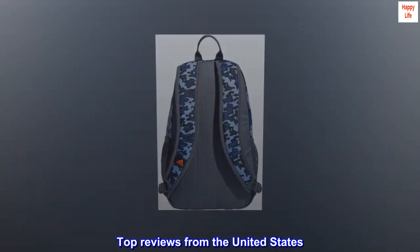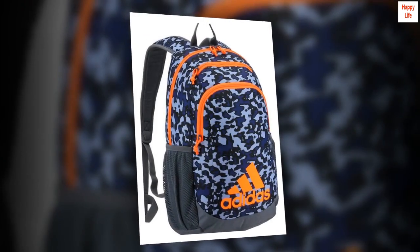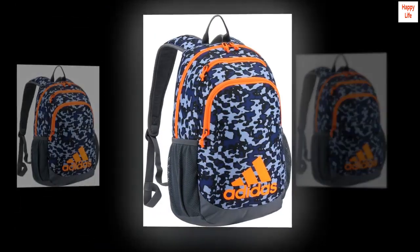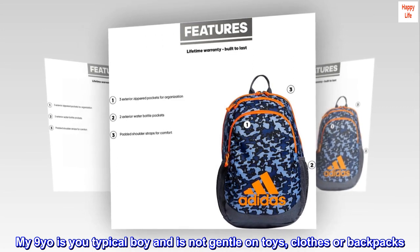Top reviews from the United States. Built tough for boys. This backpack has made it through third grade with my rough-on-everything child. My nine-year-old is your typical boy and is not gentle on toys, clothes, or backpacks.